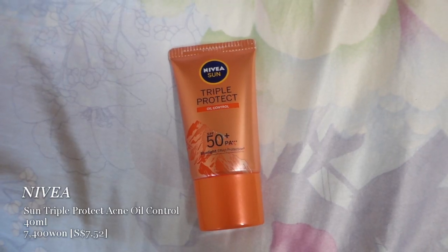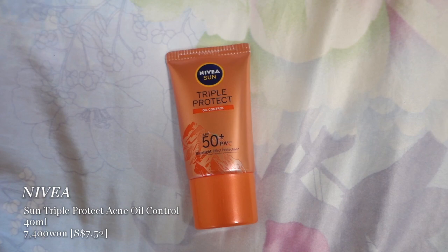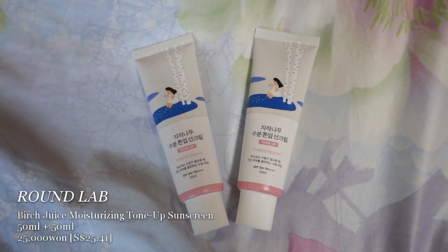Another one I like that hasn't stung my face at all is the Nivea Sun Triple Protect Oil Control. I put makeup over it and it feels very nice. It also has blue light protection, so I'd definitely recommend it. The third one was the Round Lab birch tone-up sunscreen. I used it on my first day and it stung, and also when I came back to Singapore. The tone-up effect wasn't as strong as I wanted, so it's probably not for me — but you can try the non-tone-up version.